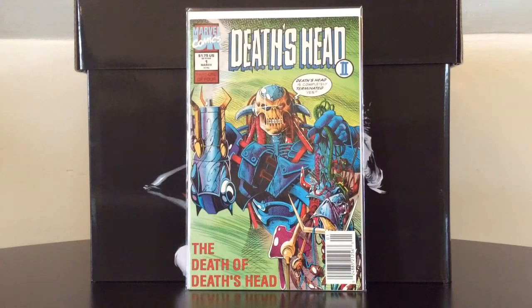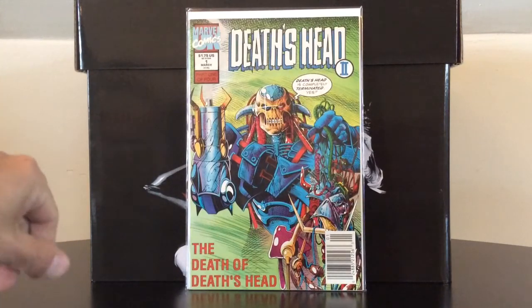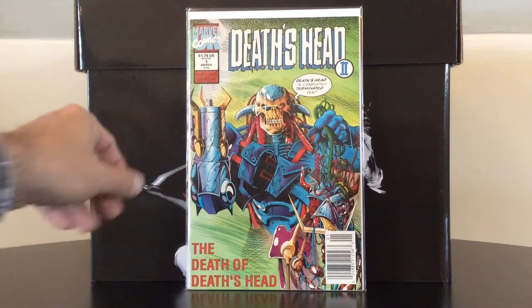Death's Head 2 number one is the first appearance of Death's Head 2, which was kind of Marvel's lame answer to Lobo back in the 1990s. But you never know — he might appear in one of those Guardians of the Galaxy movies at some point in the future.